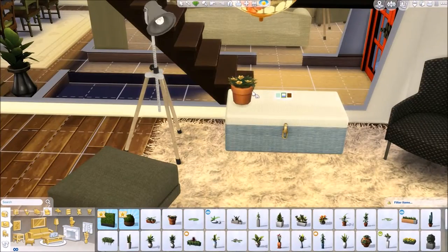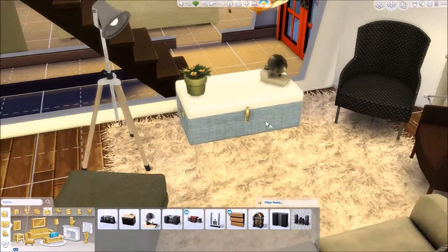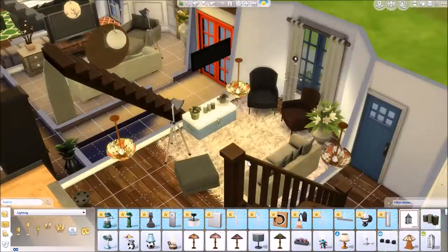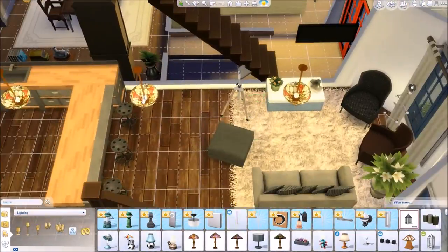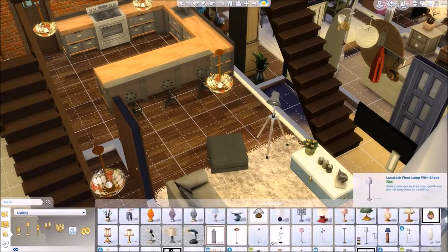I think the very first house was open plan too. But this house is also open plan — it's just a kitchen and a living area. There is not a dining area like there was in the previous build.